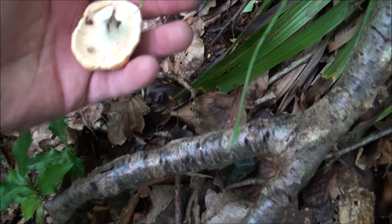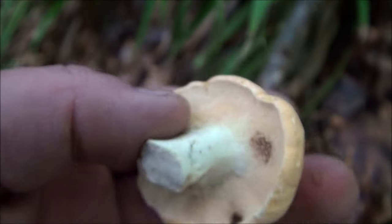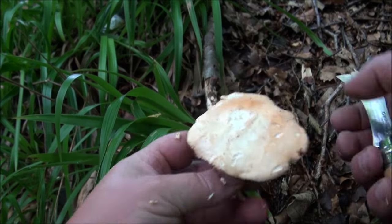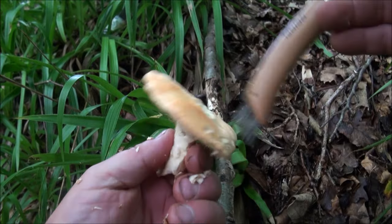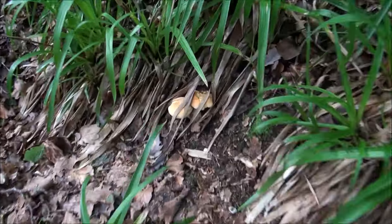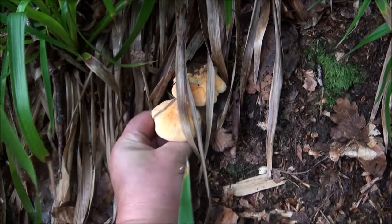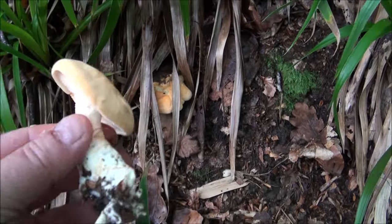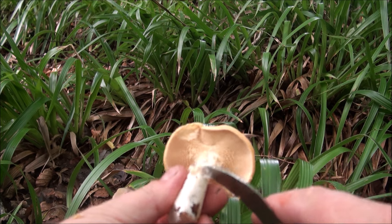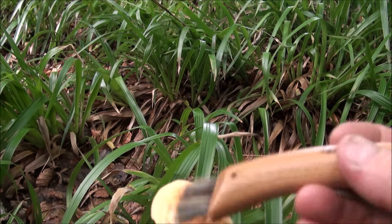This one's looking a little bit more promising — yes, very good. Hedgehog fungus. You can tell it's hedgehog fungus because it's got all these little spines on the inside. See them there? That's not bad at all. And I reckon these ones are looking pretty good as well. Yes, they are. That's looking beautiful. Look at that, absolutely beautiful. Perfect. That's really nice.